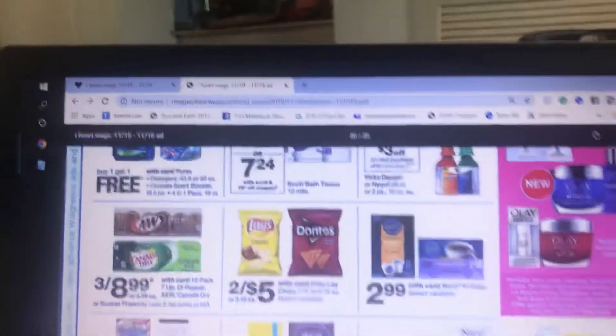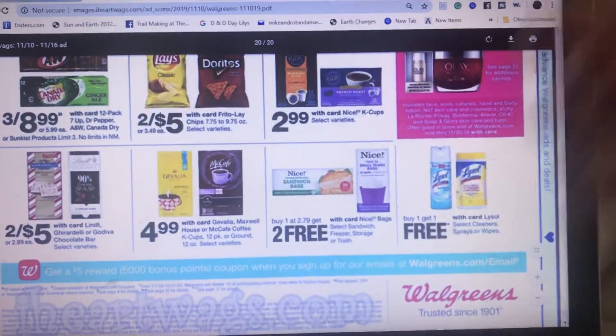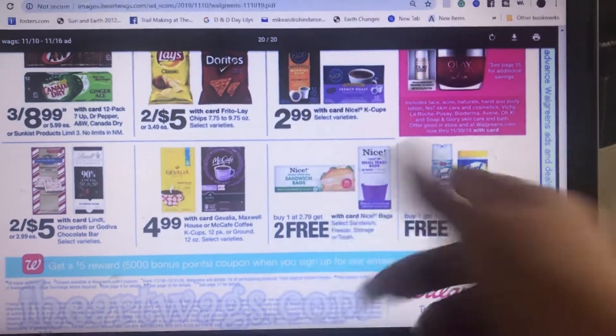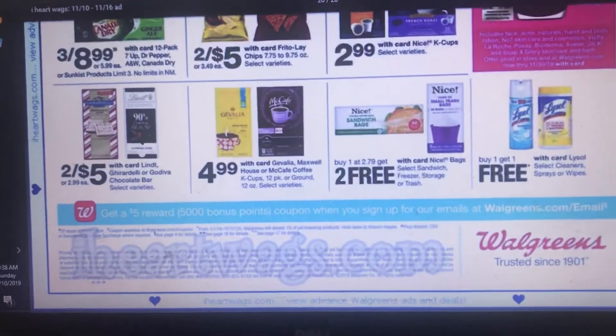The PRX is buy one get one free. This is a good time to stock up — you're going to buy one at $2.79 and get two of them free. It includes the freezer bags, storage bags, and trash bags. That's when I stock up on them, so I'll probably be looking at that.